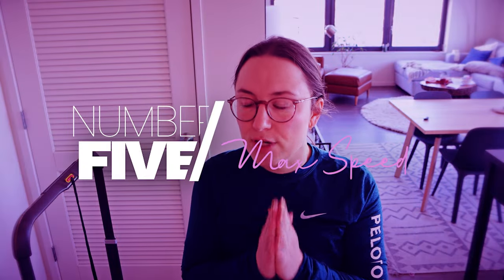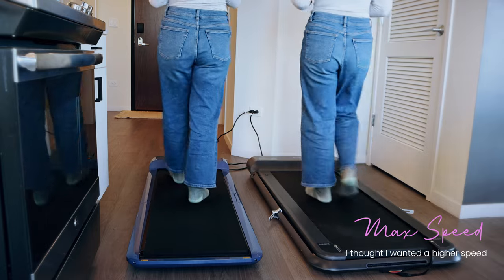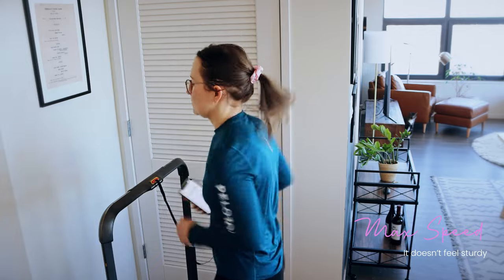Number five is something I considered way too much — the maximum speed. When I first bought my walking pad, I spent about twice as much as I probably needed to because I really wanted one that could go up to jogging speeds, over six miles per hour. This one goes up to 6.2 mph, but I literally never use it at those high speeds. One reason is electrical issues — at high speeds I'm much more likely to run into power problems.